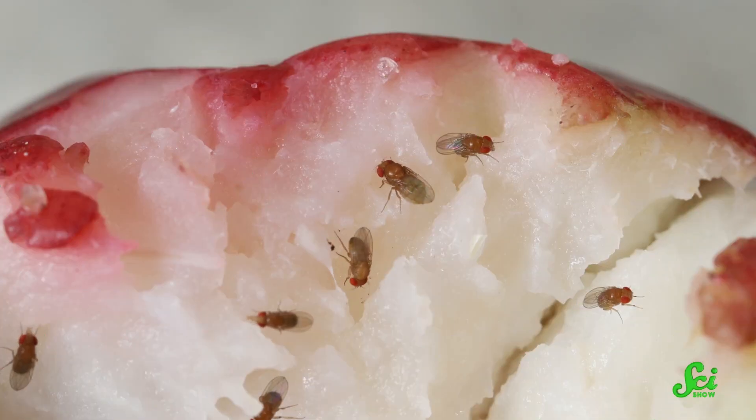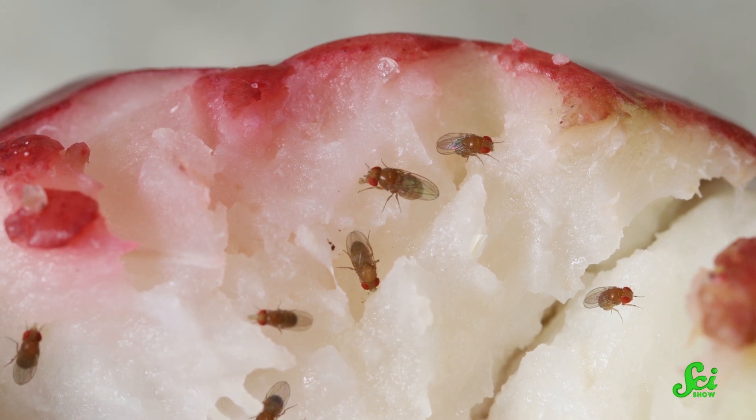These animals are master movers in their natural habitat. But when they were put in a space simulation in 2008, it seemed to send them into hyperdrive — the flies moved around significantly more in microgravity than in Earth's gravity. While other animals were observed having movement problems without their natural gravity, flies were going strong.